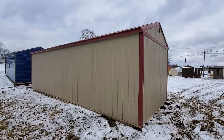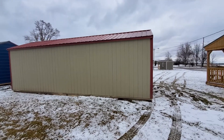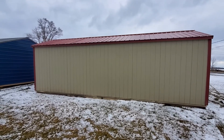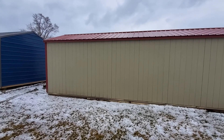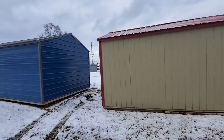All of the treated lumber which is touching the ground and inside has a limited lifetime warranty against termite damage or fungal decay. I have to back up by the pond here. This one is in stock and ready for immediate delivery.